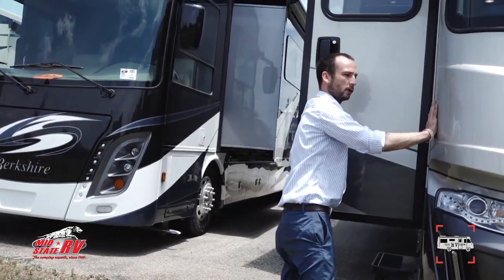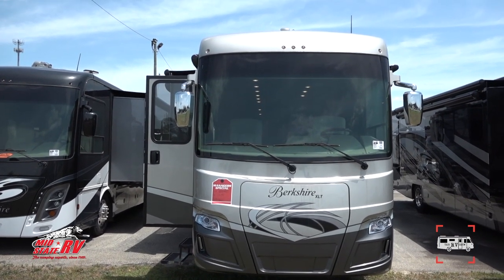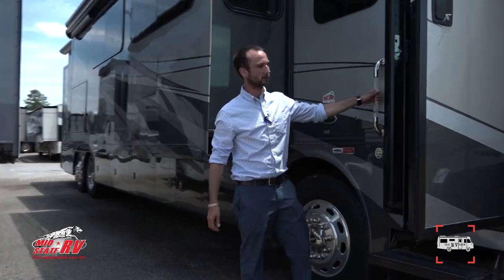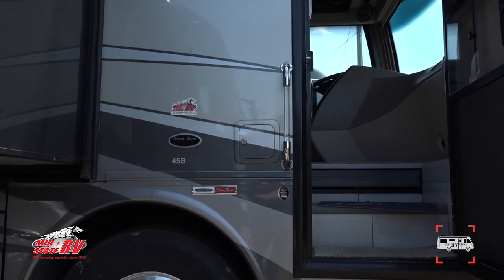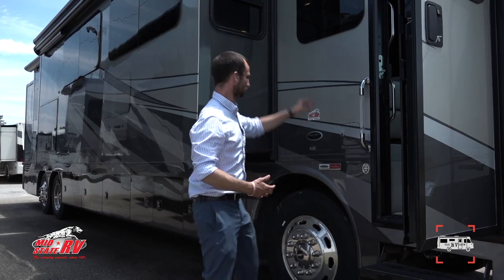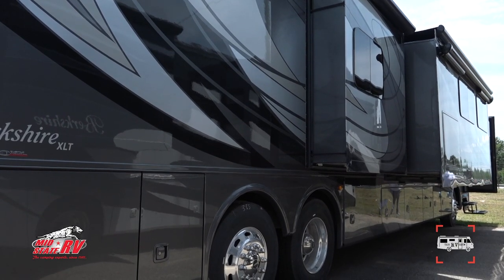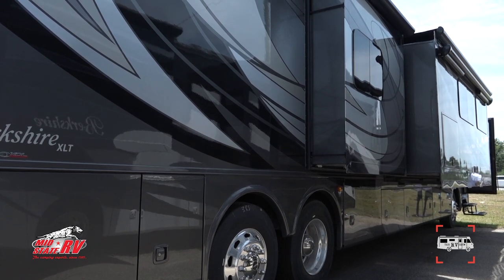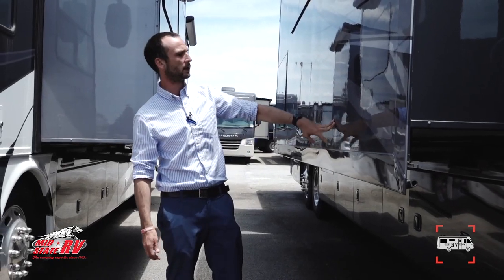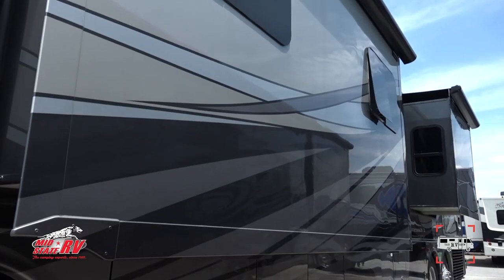We have a fully molded fiberglass front cap, and the same on the back. Here is your main entrance door. You have your gas tank — dual fuel on both sides, 150-gallon diesel capacity. This coach has four slides, giving you a ton of living space. The full body paint is beautifully applied with a four-times gel coat over the top, making it chip resistant, fade resistant, and weather resistant.